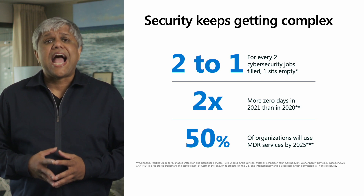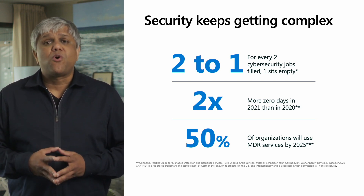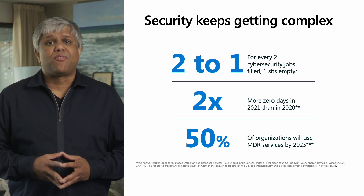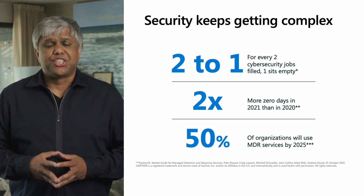In this environment, it is not a surprise that businesses are looking to do more with less and need help from a trusted advisor. In fact, a recent analyst report states that in the next three years, one out of two organizations will rely on a service provider to fill the need to hunt, detect, and respond to threats in their organization.